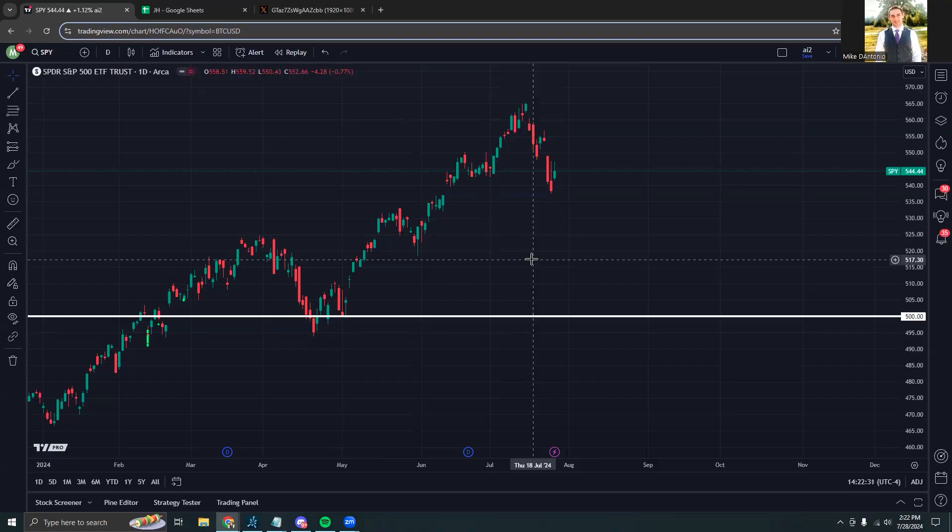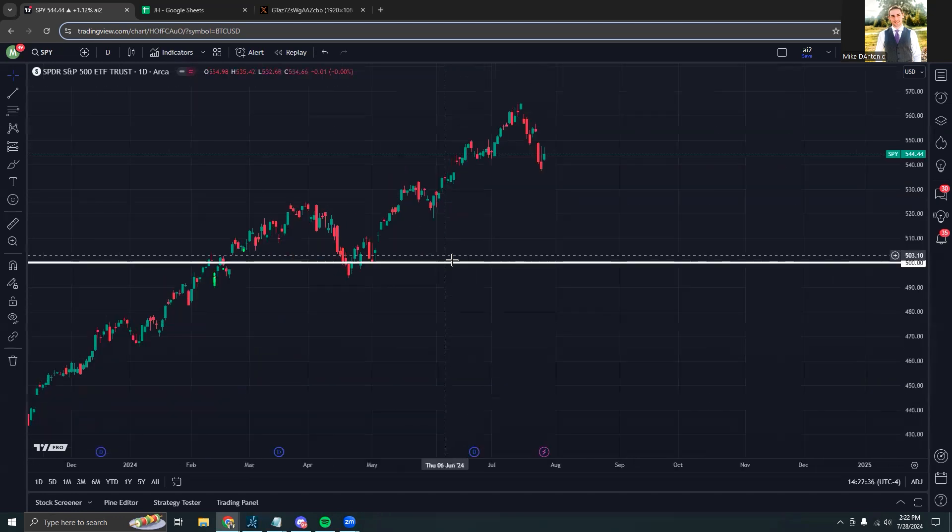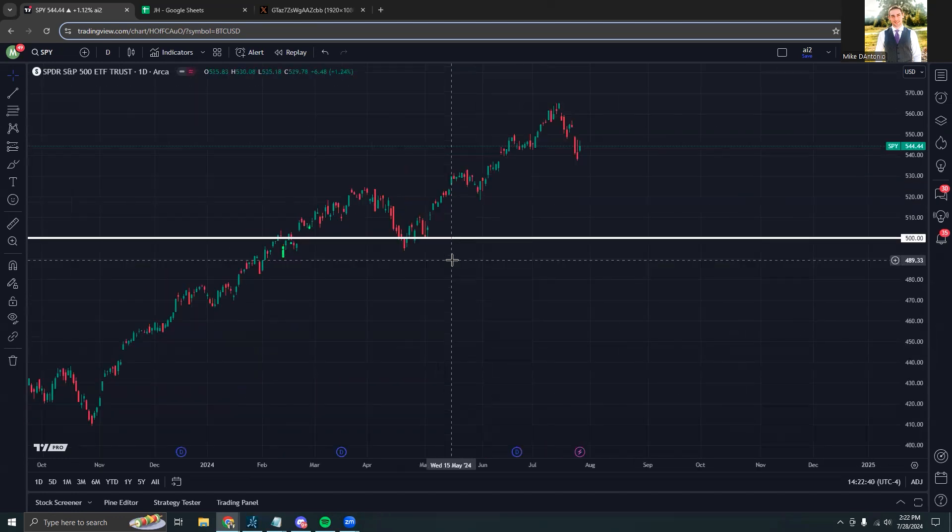What's going on everyone. In this video we're going to be doing the weekly recap of the Stocked Up Trading Floor. Looking at the market over the past week, it has definitely started to pull back as volatility is on the rise.